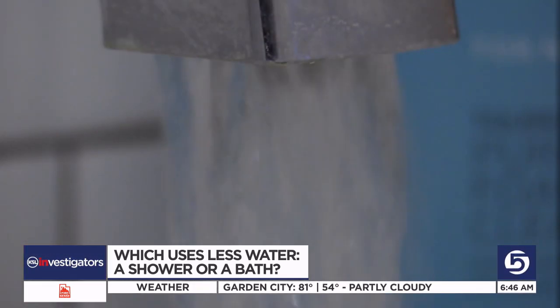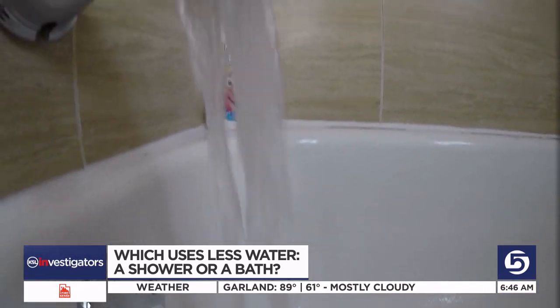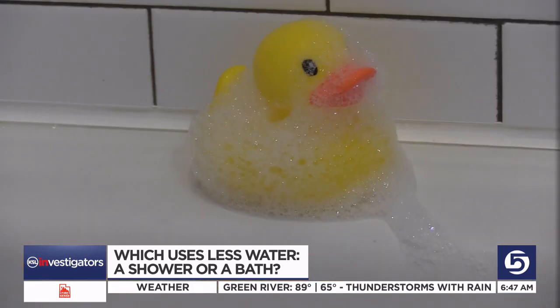20 gallons to shower versus 35 to 50 to bathe. Put it another way: you'll save between 15 and 30 gallons of water every time you opt to take a shower over a bath. Not bad if you can live without the bubbles and the ducky.